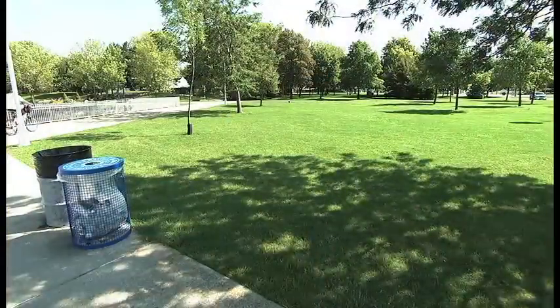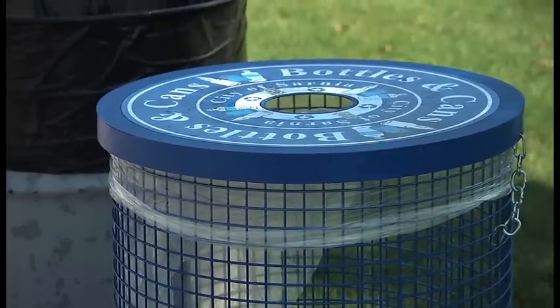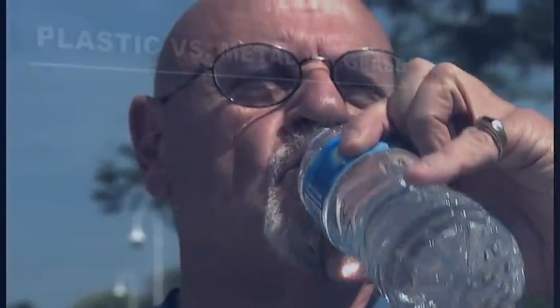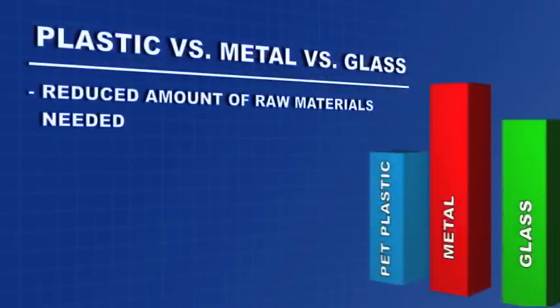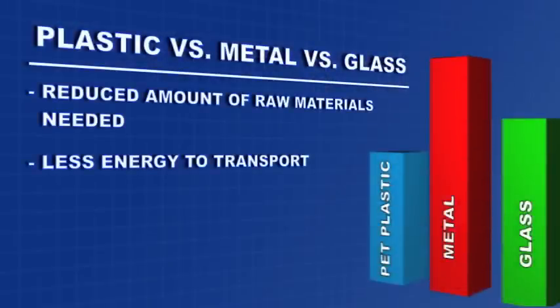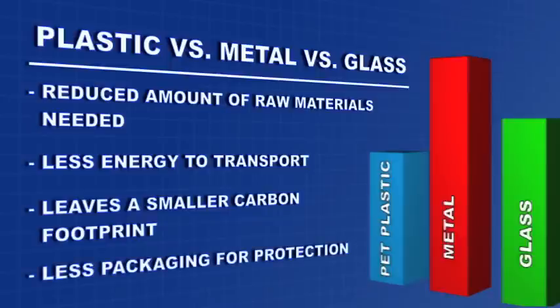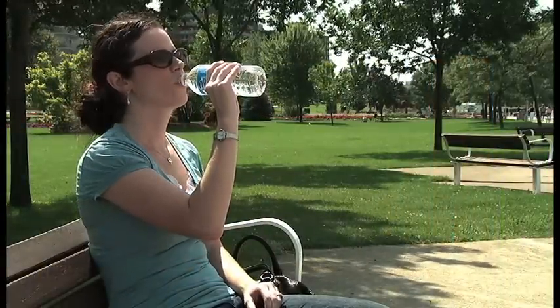PET is 100% recyclable and often used for bottled water. Its lightweight nature reduces the amount of raw material needed compared to glass or metal, requires less energy to transport, leaves a smaller carbon footprint, and because it's durable, requires relatively less packaging for protection. But how is it made and how does it become part of everyday life?